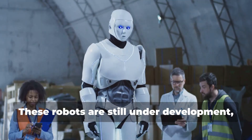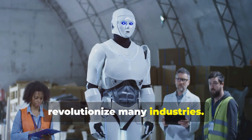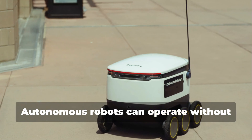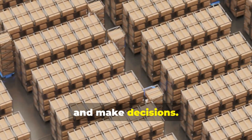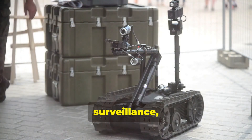Humanoid robots are still under development, but they have the potential to revolutionize many industries. Imagine a robot that could help you with chores around the house or provide companionship. Autonomous robots can operate without human intervention — they use sensors and artificial intelligence to navigate their environment and make decisions. These robots are used for tasks like exploration, surveillance, and delivery.